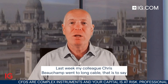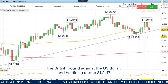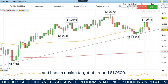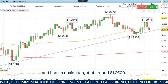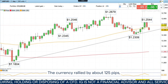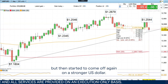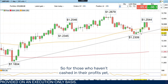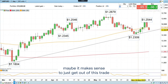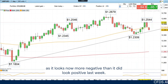Last week, my colleague Chris Beecham went long cable — that is to say the British pound against the US dollar — at 124.17, with an upside target of around 126. That didn't quite get hit, and the currency pair rallied by about 125 pips, but then started to come off again on a stronger US dollar. So for those who haven't cashed in their profits yet, maybe it makes sense to just get out of this trade, as it looks now more negative than it did look positive last week.